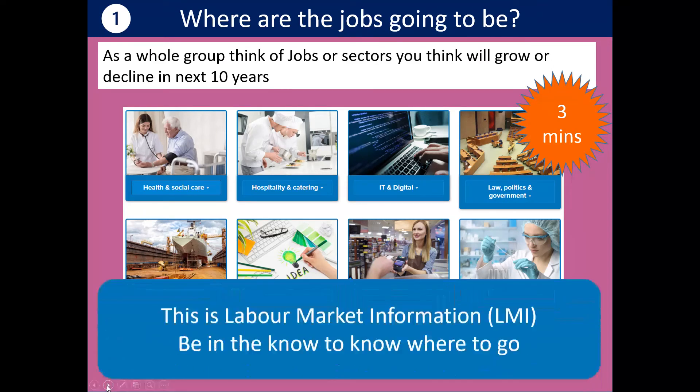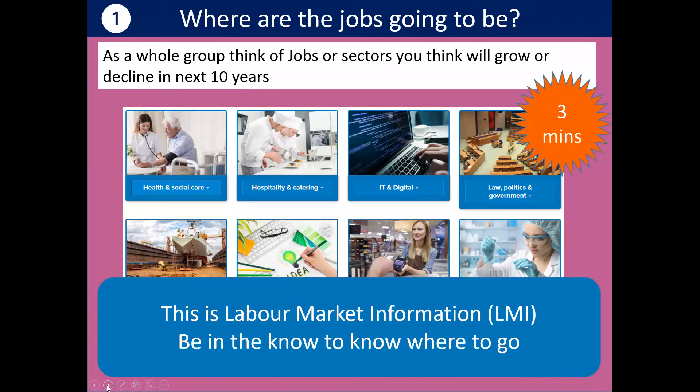What we know for sure is that there's lots of flex within what's called the labour market. Knowing about it — called labour market information or labour market intelligence — can tell you where the jobs are so you can line yourself up to a sector where you know there's going to be lots of opportunities. And CareerPilot can help you find out about labour market information, called LMI for short.